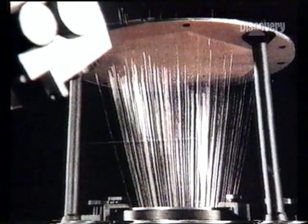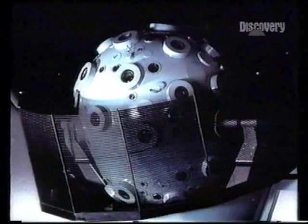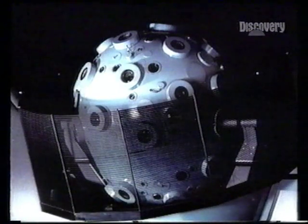A latest version employs fibre optics, a refinement to ensure the most accurate reproduction of the night sky. Even so, the projection achieved is still two-dimensional — the stars in motion across the heavens. It's a limitation of the electromechanical projector, however good.